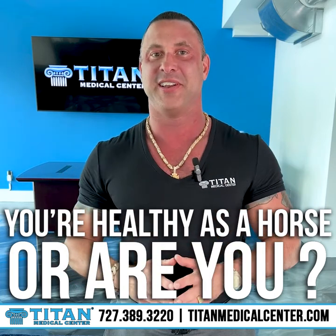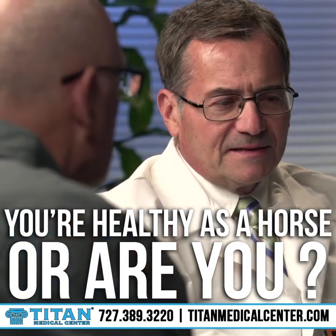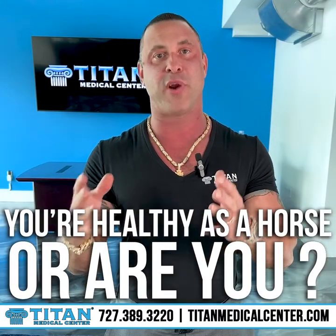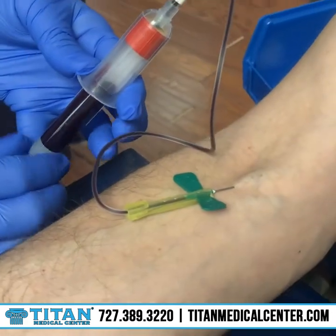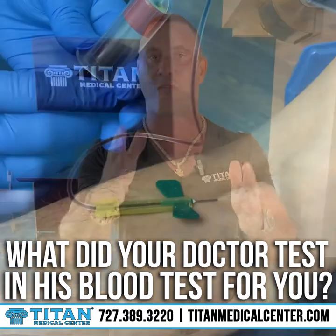So you went to the doctor and the doctor says you're healthy as a horse. Wow, that's awesome — but what does that really mean? When you go into your doctor and he says you're healthy as a horse, he might have run some blood work and done a little physical exam, but what did he really test?